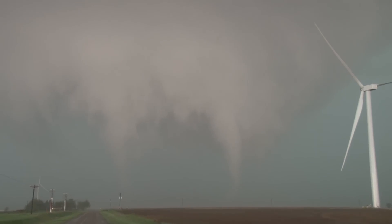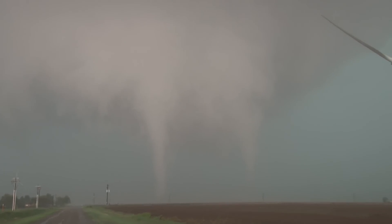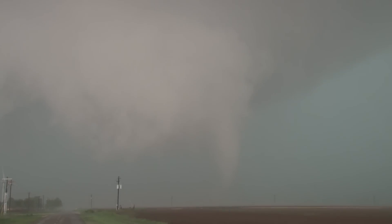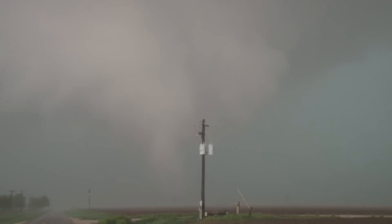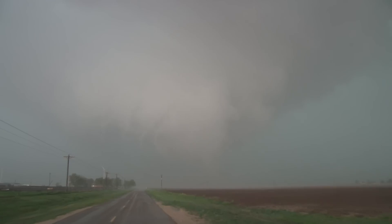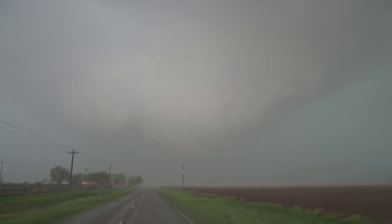Tornado on the ground right in front of us. This is about four or five miles west-southwest of Dimmit, Texas, slowly headed in that direction. That's a half a mile away or less. The whole circulation is maybe a quarter of a mile around, and now that tornado is getting bigger. The one on the ground is getting a little bigger and it's getting more and more rain-wrapped.